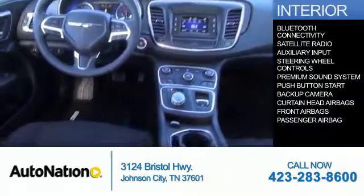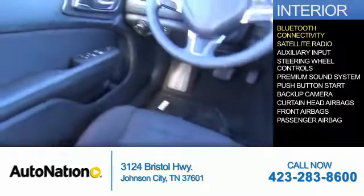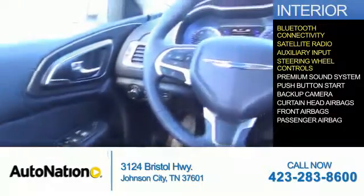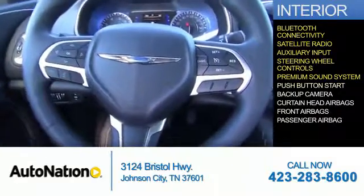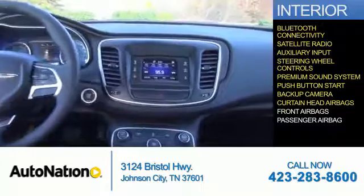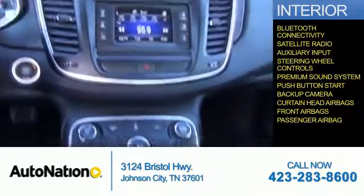Inside you'll find Bluetooth connectivity, a satellite radio, an auxiliary input, steering wheel controls, a premium sound system, push-button start, a backup camera, curtain head airbags, front airbags, and a passenger airbag.